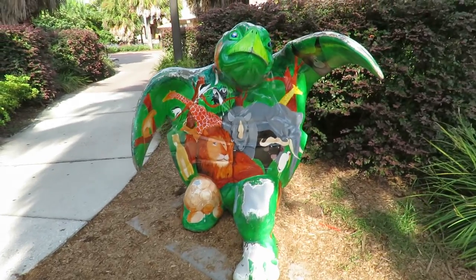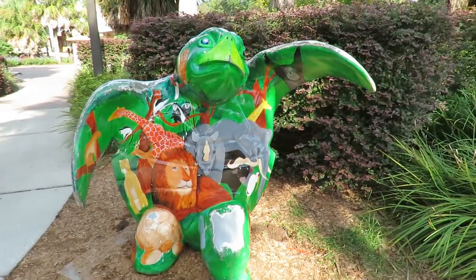Good morning everybody. This is Karen March from Hilton Head Island. Alright guys, look at this adorable turtle.